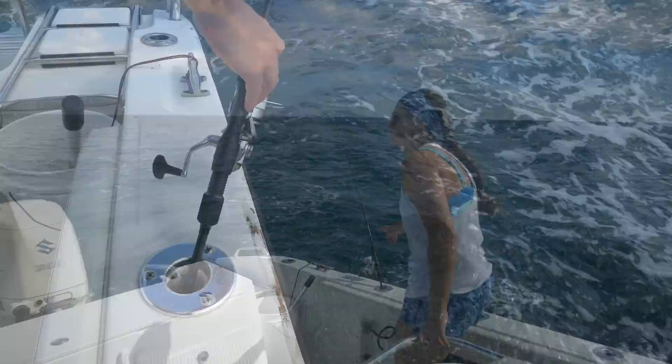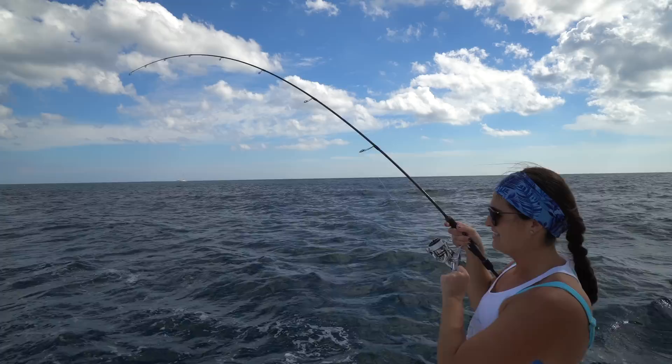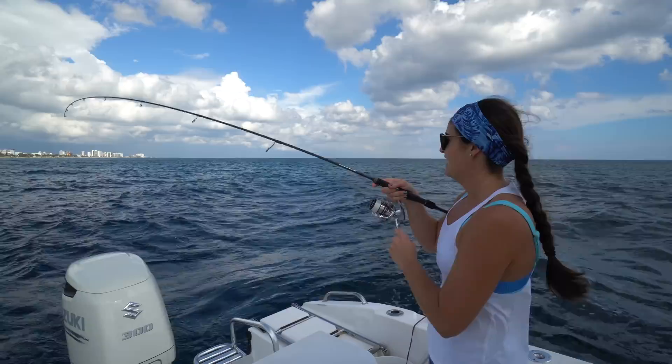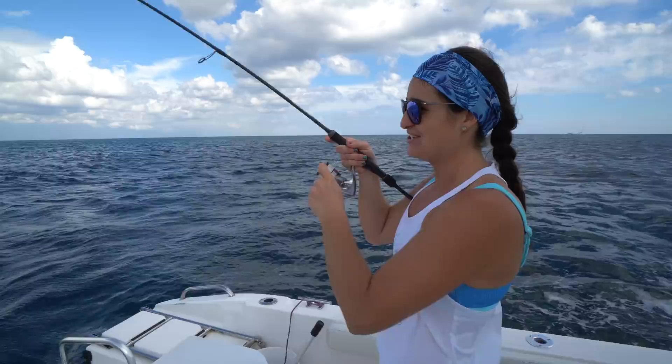I had just set this in the rod holder like two minutes ago and we got something — it could be a little bullet bonita. Tighten the drag a little here, put us in neutral. It's always interesting just fishing with Victor and I when we're trying to film and fish and drive the boat, but we're doing it. A little bullet bonita — should we just put it out back?